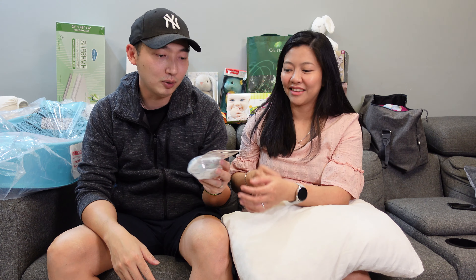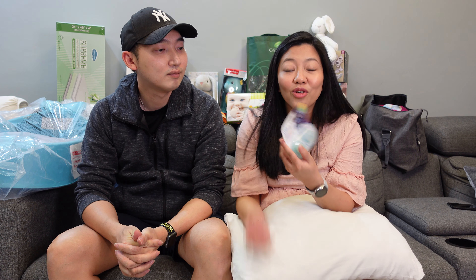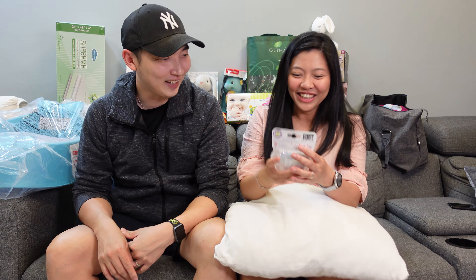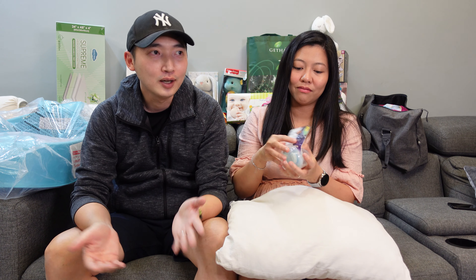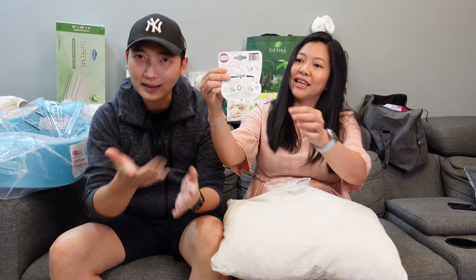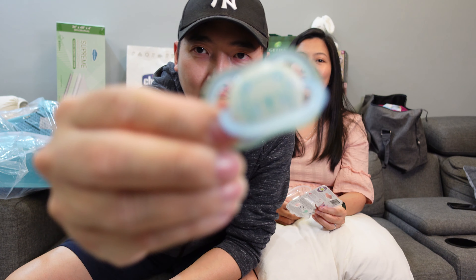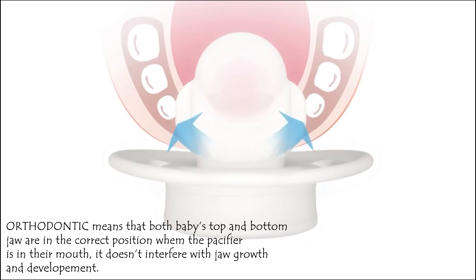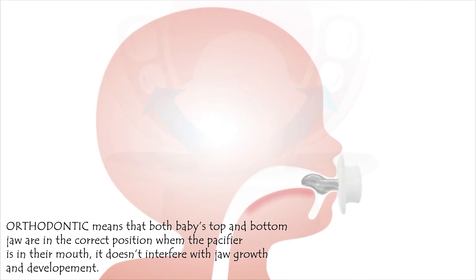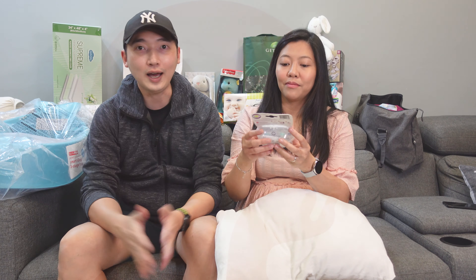She wanted this pacifier because it's glow in the dark! She was surveying around and found it on Lazada. It's so cute — at least at night you can see it. You know, this is what moms-to-be do. The pacifier is actually orthodontic, which is good for baby's teeth development. So that's the first item.